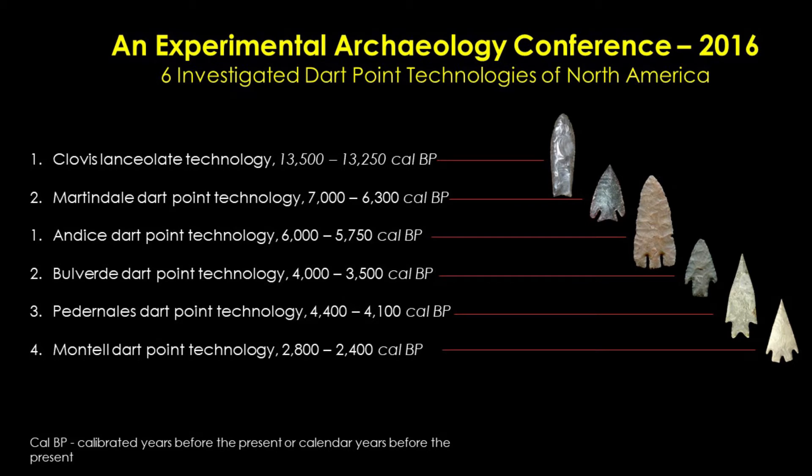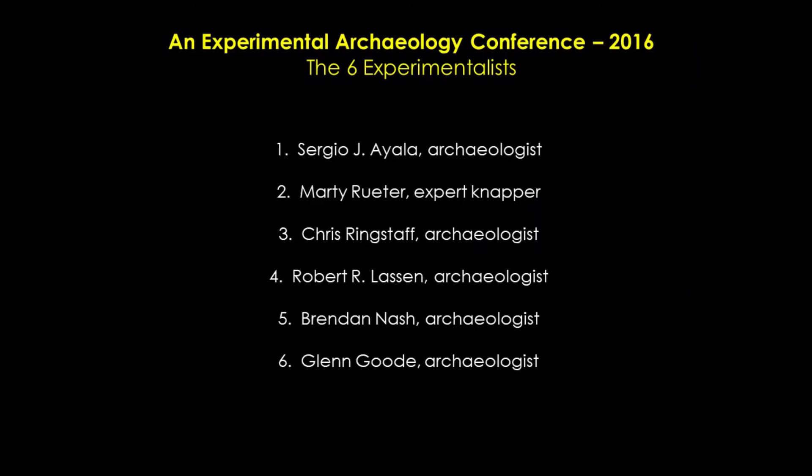The six dart point technologies studied in the experimental seminar are Clovis Lancelot Technology, Martindale Dart Point Technology, Angostura Point Technology, Uvalde Dart Point Technology, Pedernales Dart Point Technology, and Montell Dart Point Technology. The general dating for each of these technologies is included in the slide. All of the experimentalists listed are archaeologists except for Marty Reeder, who has 35 years of flintknapping experience.